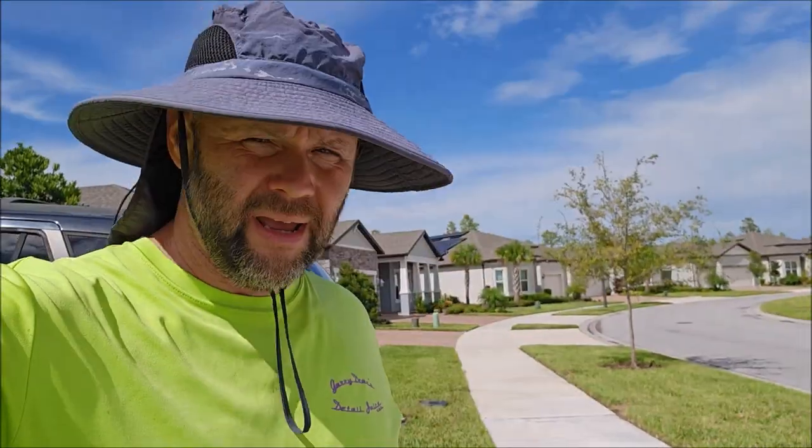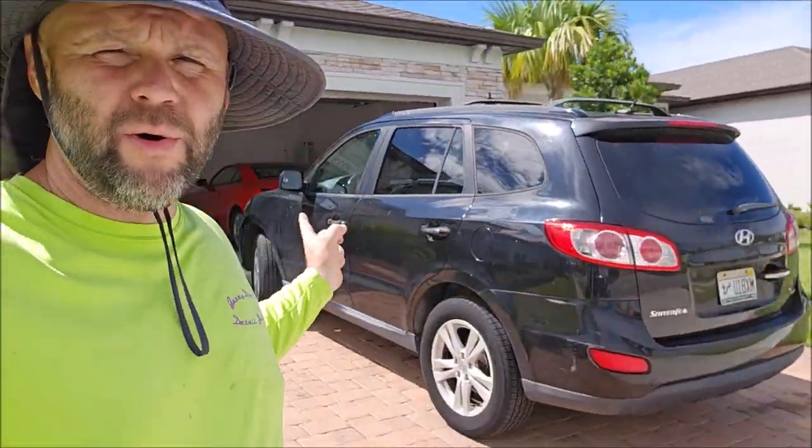Alright guys, it's Gary Dean, DetailJuice.com. I'm going to do something today that I should have done a very, very long time ago. I'm going to do this whole car with just some core products. It's going to get polished, it's going to get a spray coating, it's going to get cleaned on the interior, the exterior, the wheels.